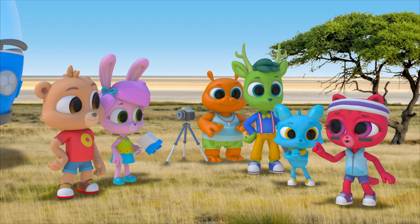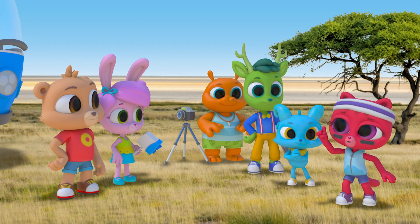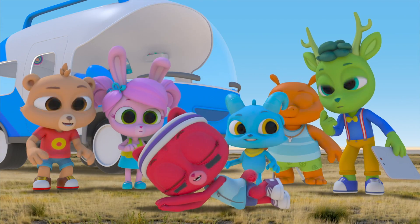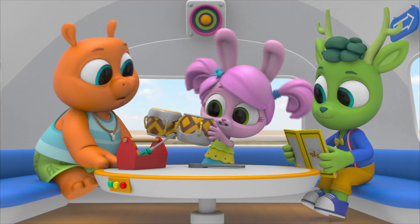And now I'm going to do something else that cheetahs do. What's that? Lay down. Okay, got it.